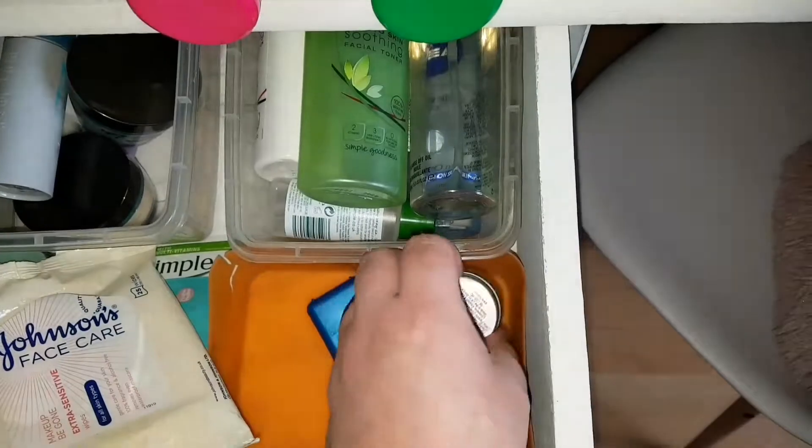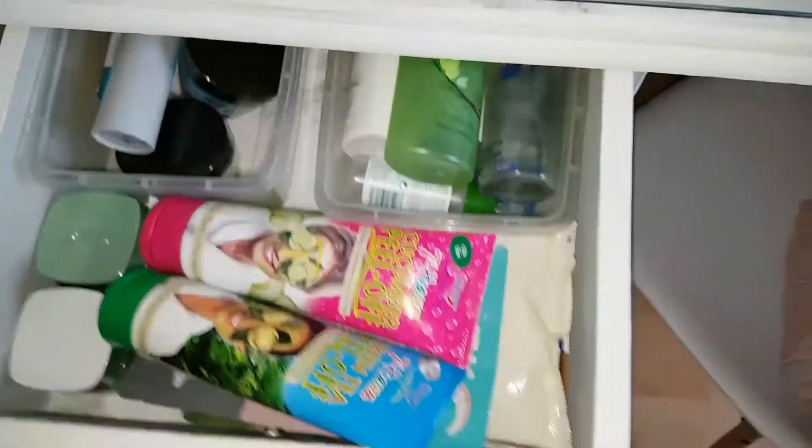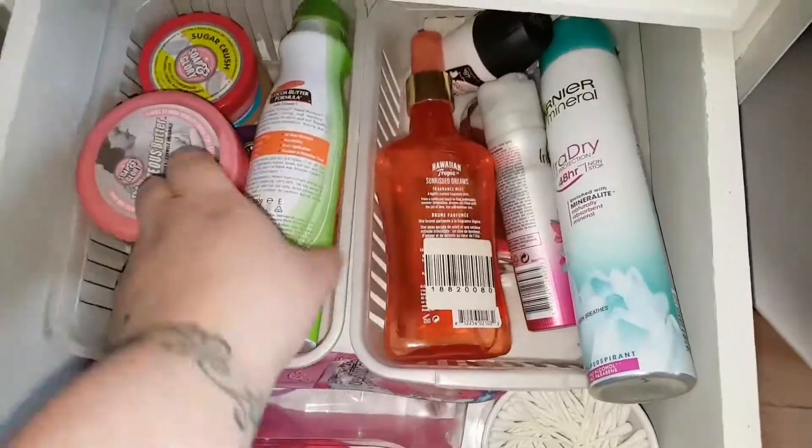This little pot here has lip scrubs, the black mask, and some floss — because everybody's got to floss those teeth!